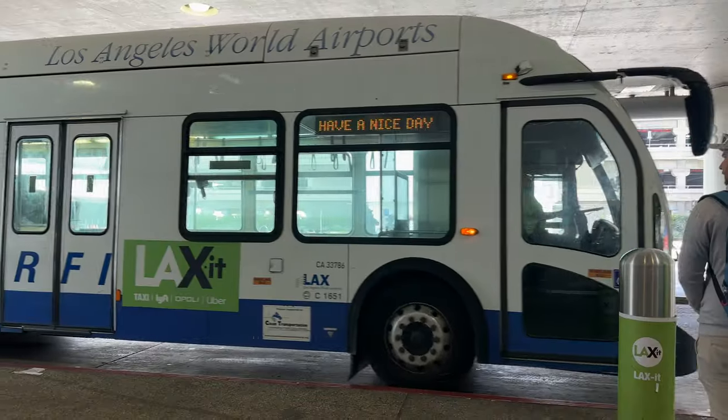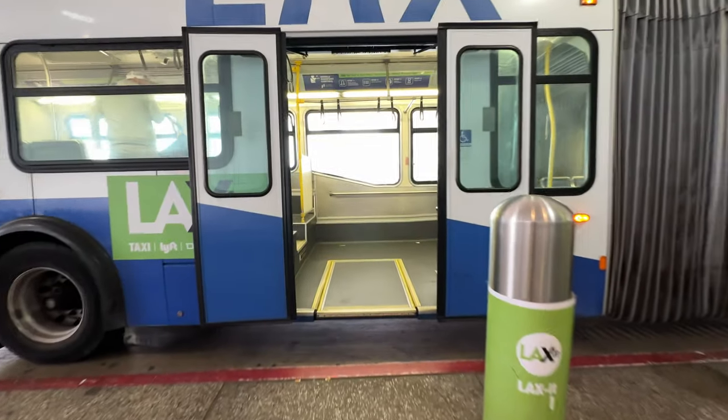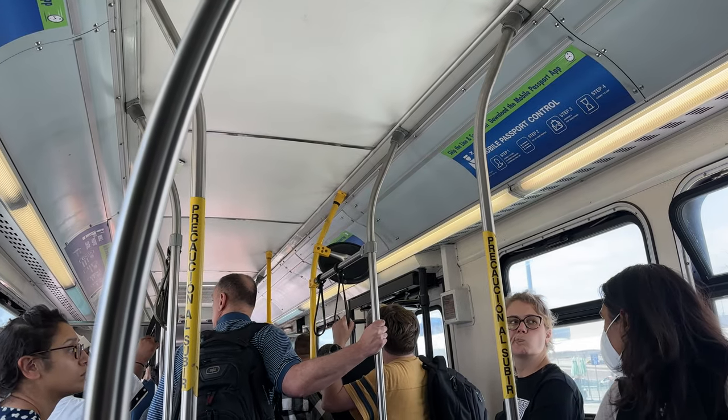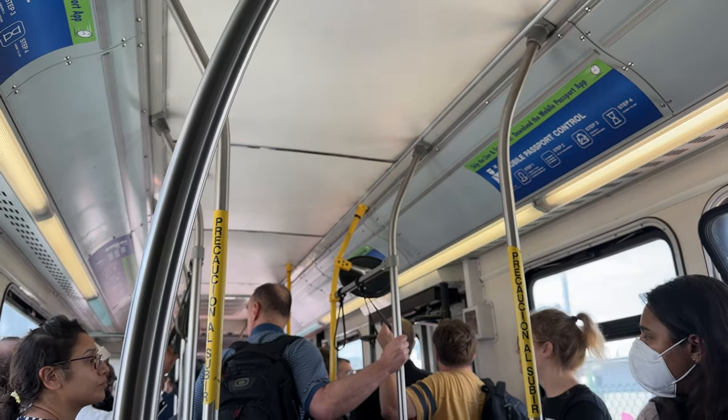Once you have reached this area, you will wait for the next bus. Buses arrive approximately every seven minutes. You do not need a reservation or ticket to ride this bus — it is free. Once you are on the LA Exit bus, you will not get off the bus until it reaches the end of its route.